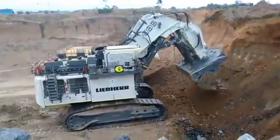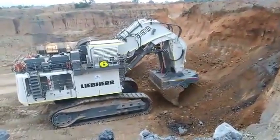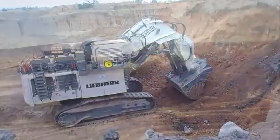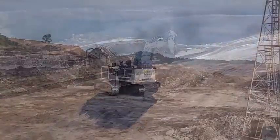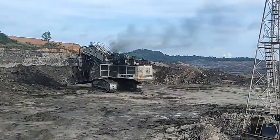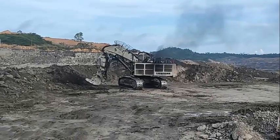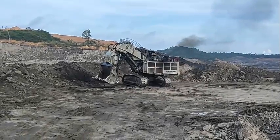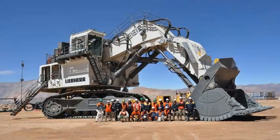The Liebherr R996B is a powerful excavator designed for large-scale mining operations. It features a massive bucket capacity of up to 34 cubic meters and can dig to depths of 8 meters. With a maximum operating weight of 676 tons, this excavator is capable of moving large amounts of material quickly and efficiently, making it an ideal choice for mining companies looking to increase their productivity.